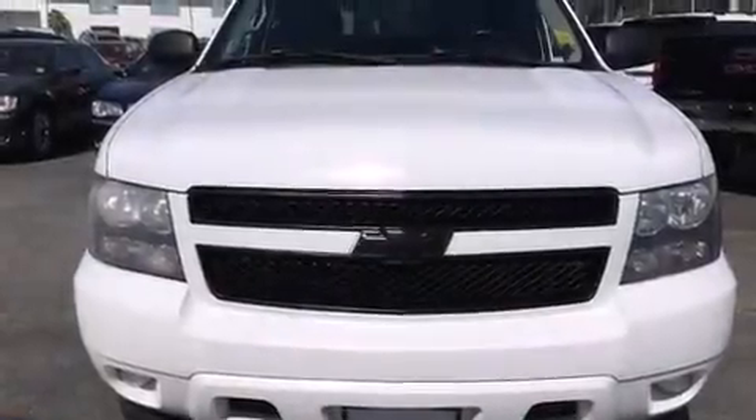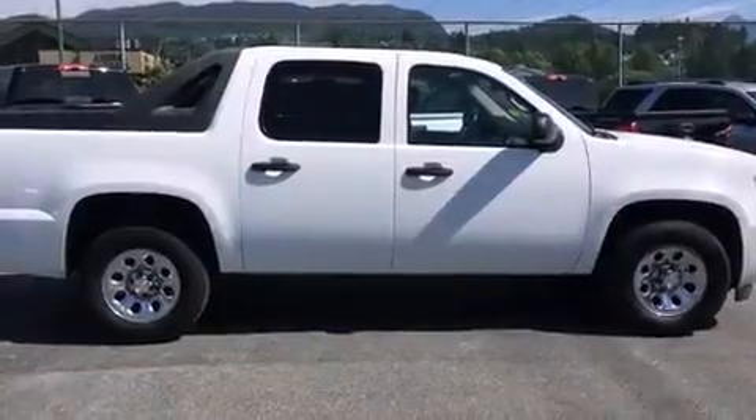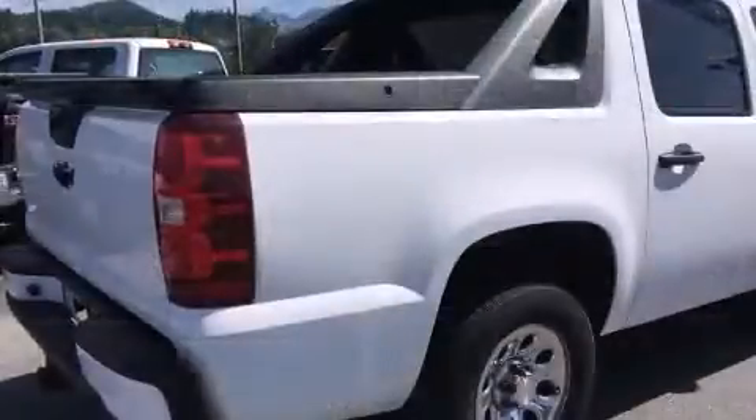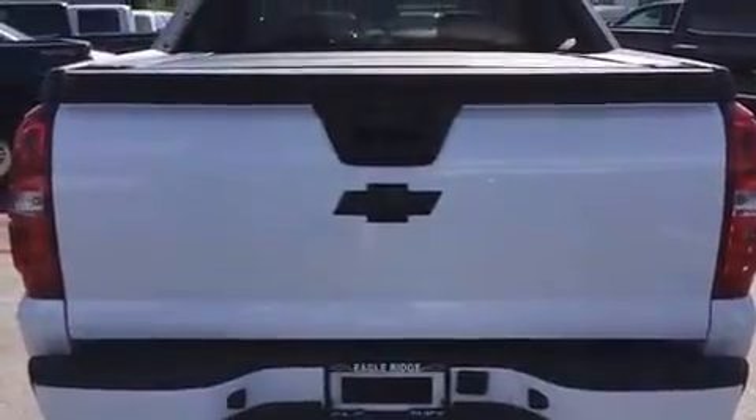The 2007 Chevrolet Avalanche 1500 — under the hood you'll find an 8-cylinder engine with more than 300 horsepower, providing a smooth and predictable driving experience. Four-wheel drive allows you to go places you've only imagined. This model accommodates six passengers comfortably.